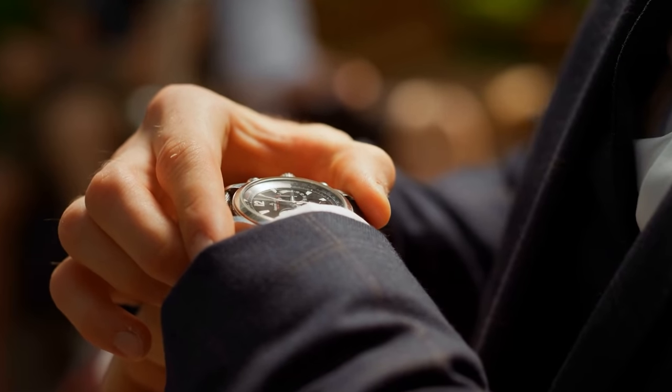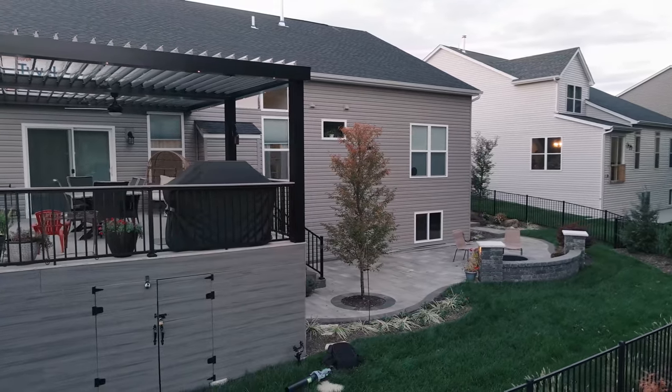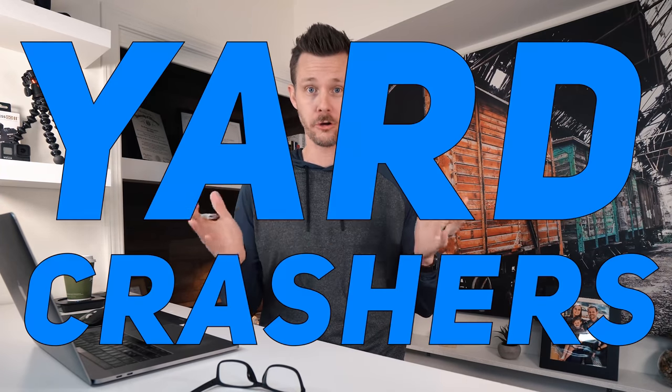Have you ever wondered how long it takes to put in an outdoor living space, a backyard makeover renovation project, or better yet, how much does it all cost? In this video, I want to break down an episode from the greatest outdoor living show ever created — a little show called Yard Crashers.